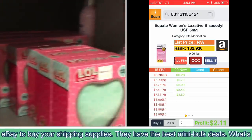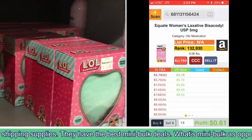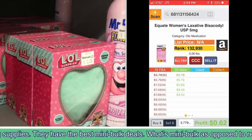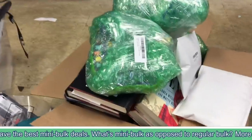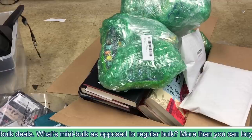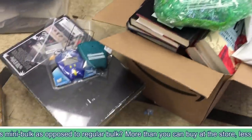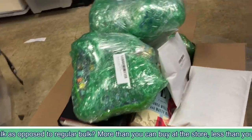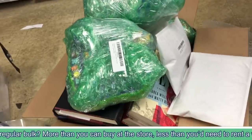Alright guys, we are back in the warehouse. This is not retail arbitrage right there — that's a used item, you can see I've bubble-wrapped it. But there are some new things here, so I'm going to show you, using this as an example, how we list and prep it.